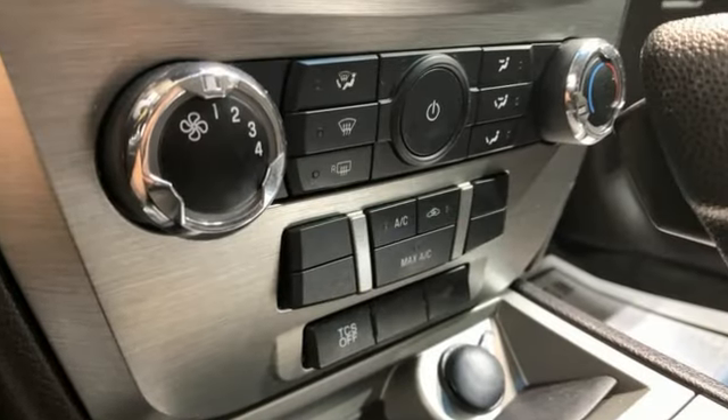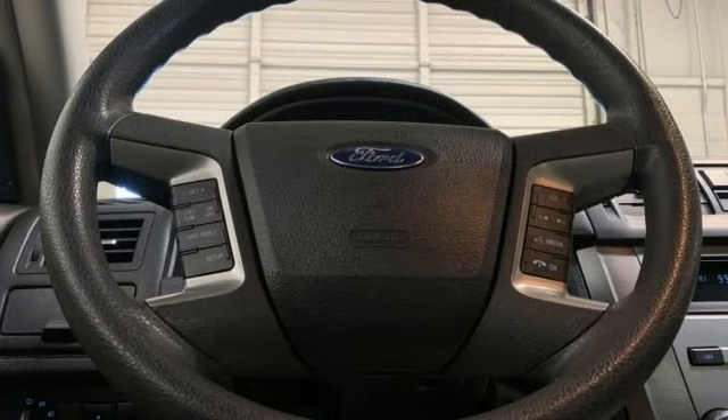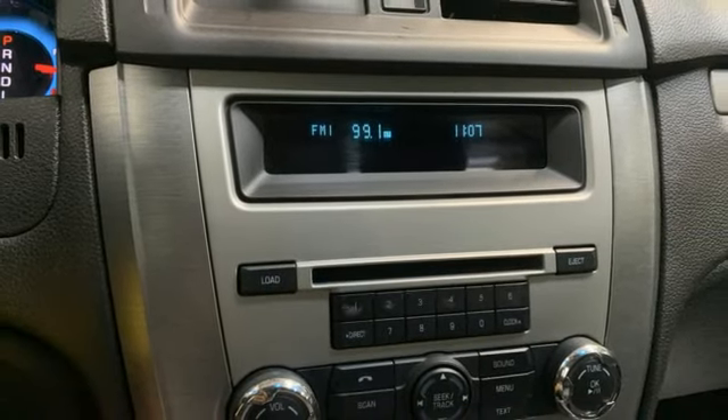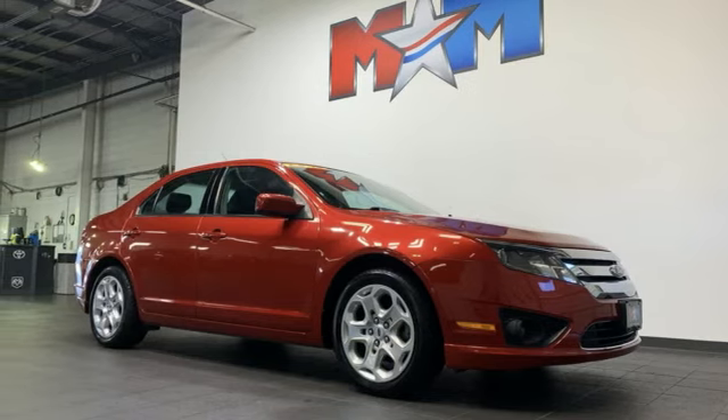AM-FM satellite radio, 8-way driver's seat control, manual tilting steering column, multifunction steering wheel, manual telescoping steering column, manual transmission, gas pressurized shocks, and I-4 engine. Experience it for yourself today.